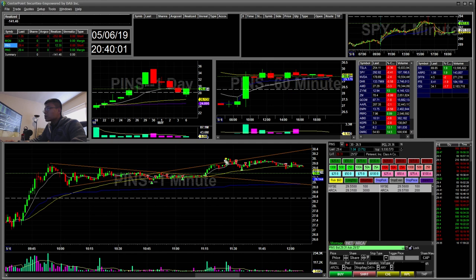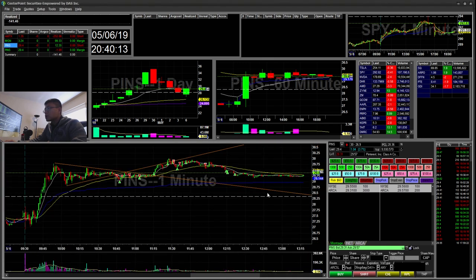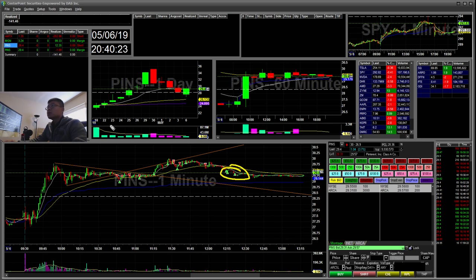I went ahead and tried a little long and stopped out pretty much at breakeven — about a $1 loss. Then I went ahead and shorted again when I saw a cup and handle forming. I shorted there and covered here. That short got back all my losses from the earlier short. So the total on PINS was a $12 winner.